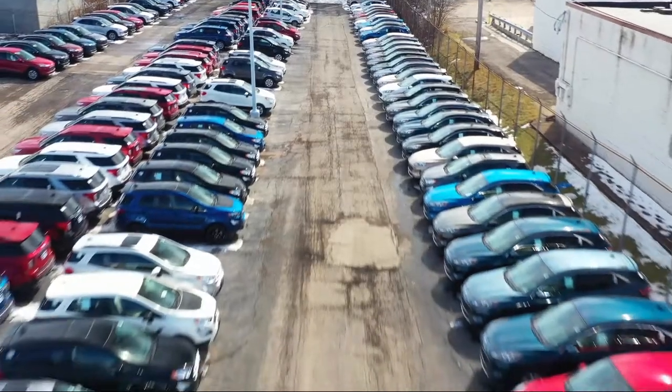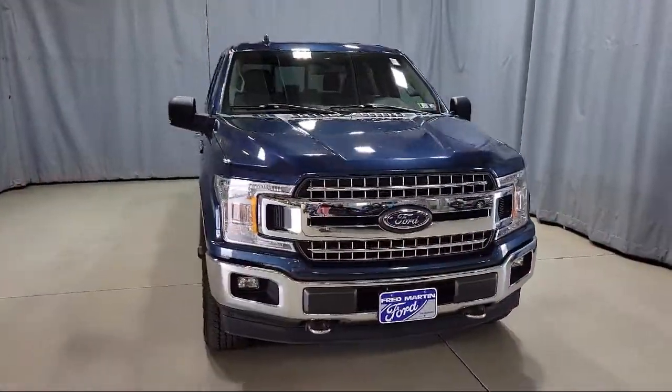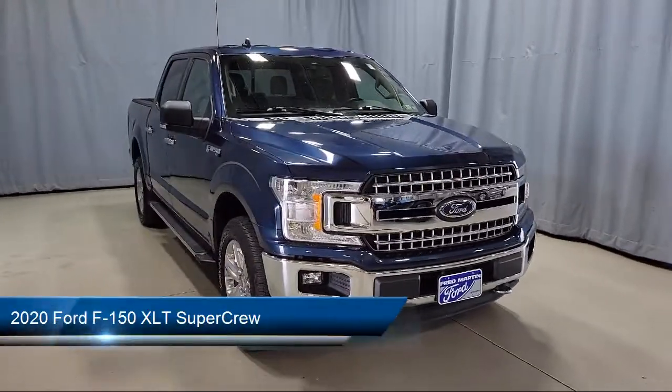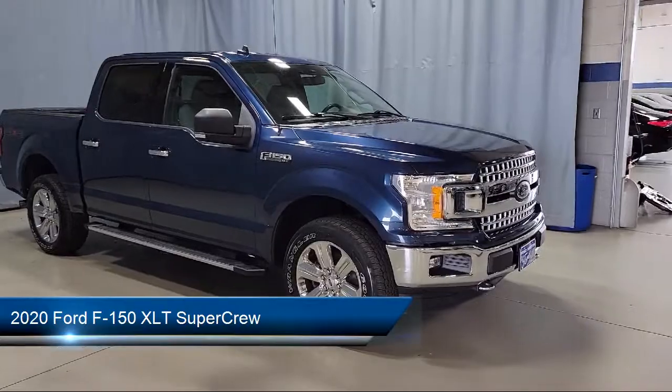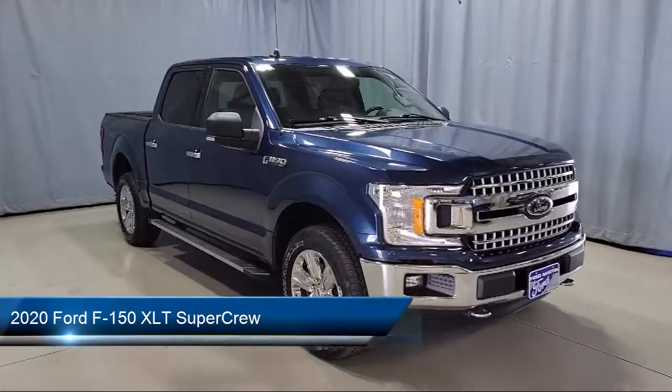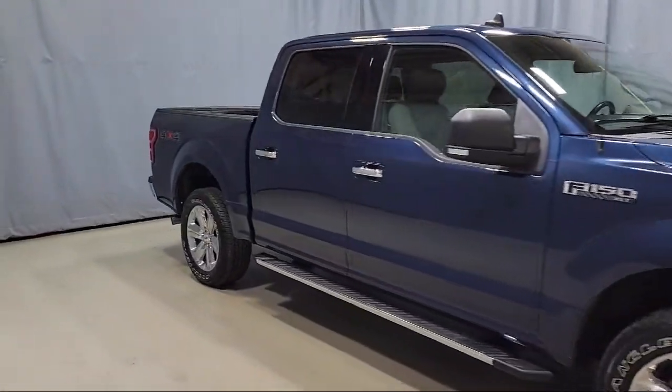Welcome to Fred Martin Ford, and here's a look at another one of our great vehicles from our inventory. It comes equipped with voice-activated touchscreen navigation, a 500-pound payload package, and an exterior parking camera with dynamic hitch assist.